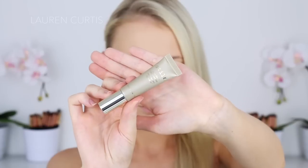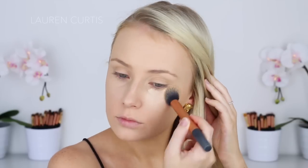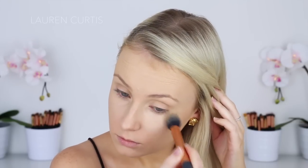For concealer, I'm using the Stila Acqua Glow Concealer underneath my eyes to highlight mainly and also to conceal a little bit. I don't like to apply too much foundation underneath the eyes because I know that I will always go in with a concealer afterwards and I don't want it to be too cakey.